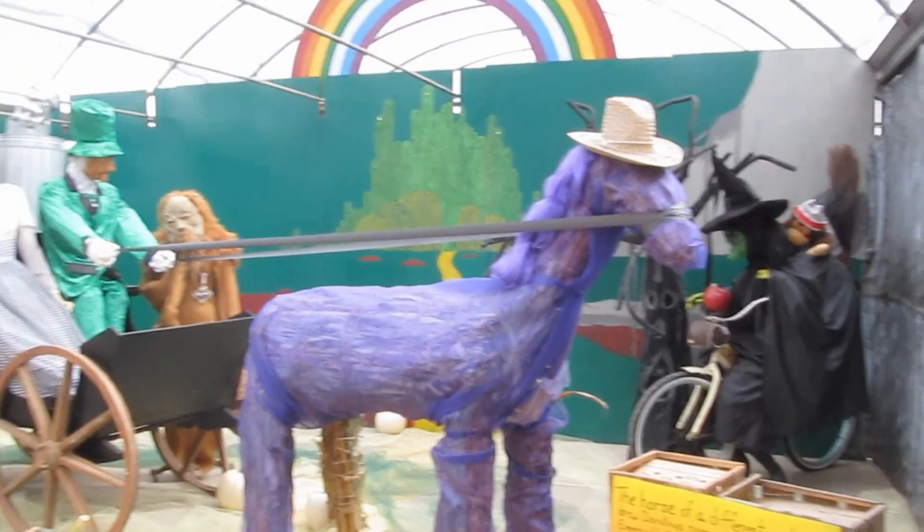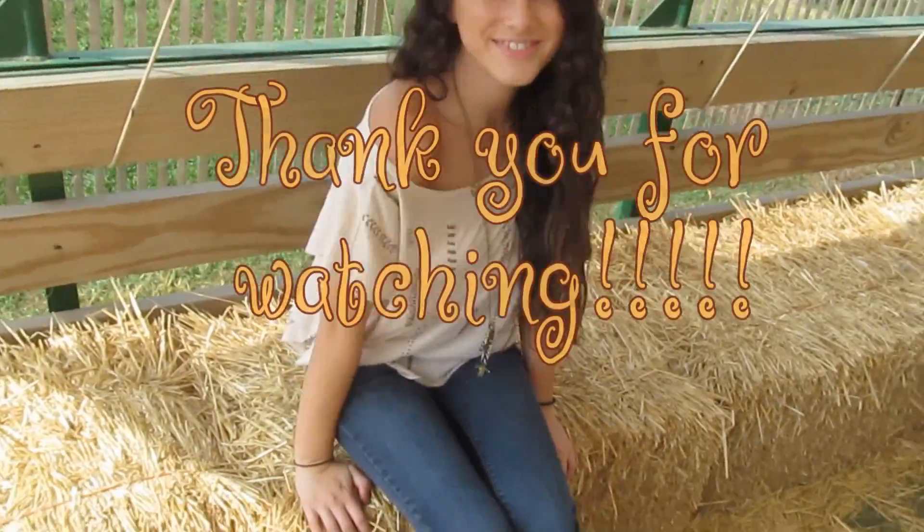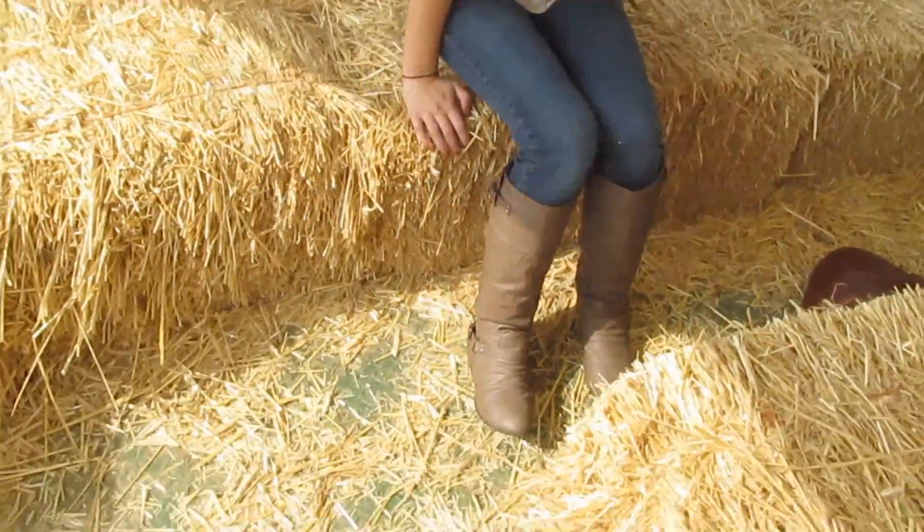So I hope you guys like this video. I've been recording a lot of Halloween tutorials soon, so expect that. I love you all so much. Bye guys!